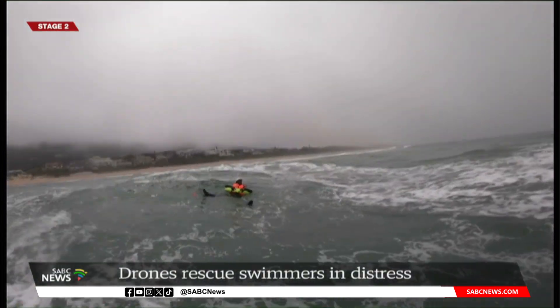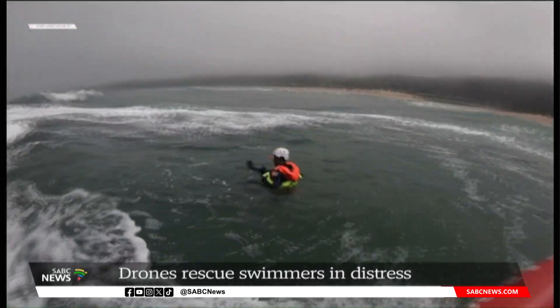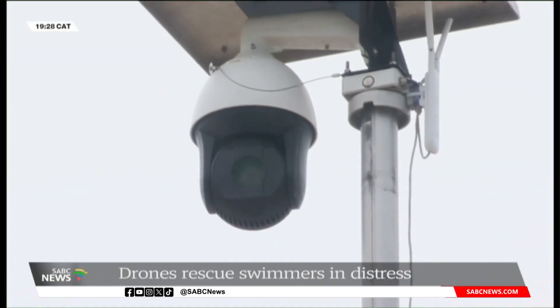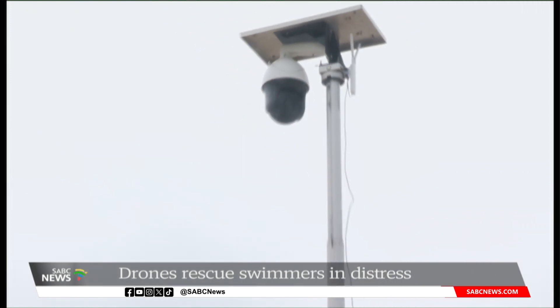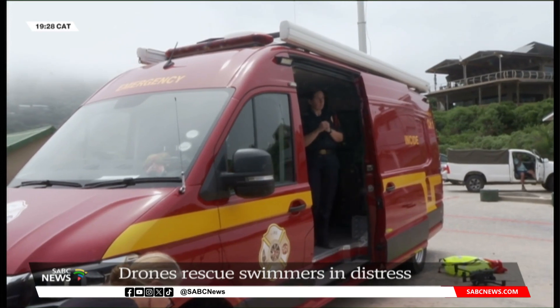This is all about saving lives and providing a service to the community. With lifeguards being part of the fire service, rescue is a core function, and we are really trying to better our service delivery to the public. As the December holidays approach, a mobile joint operations centre will be set up in Wilderness, keeping a close eye on beachgoers.